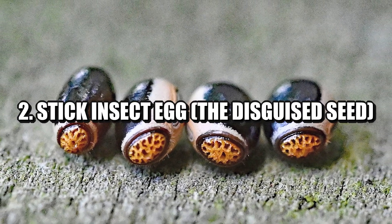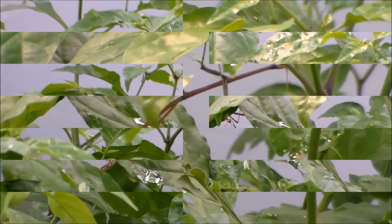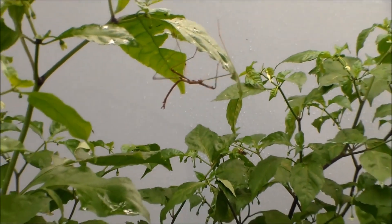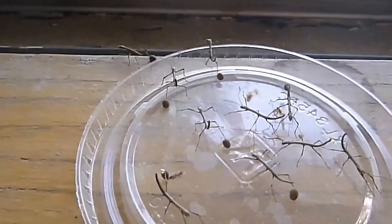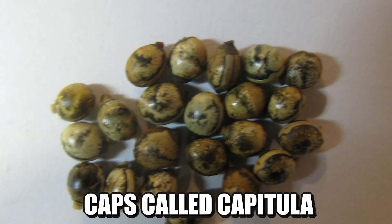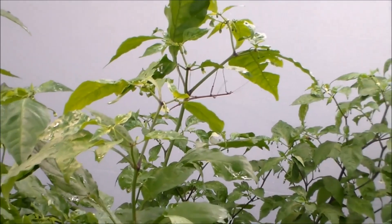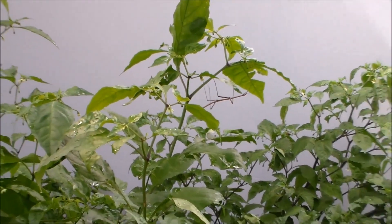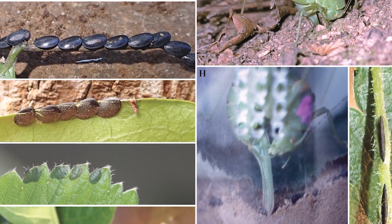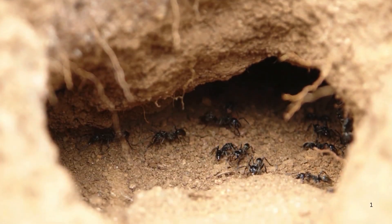Number two: stick insect egg — the disguised seed. Stick insects are true masters of disguise, blending into twigs and leaves so well they become nearly invisible. But their eggs are just as sneaky. Stick insect eggs are designed to look like tiny plant seeds. Some even come with caps called capitula that look like food for ants — and that's not a coincidence. These clever insects rely on ants to unknowingly carry their eggs underground, thinking they're edible. Once in the safety of the ant nest, the eggs are safe from predators, temperature changes, and even fire.